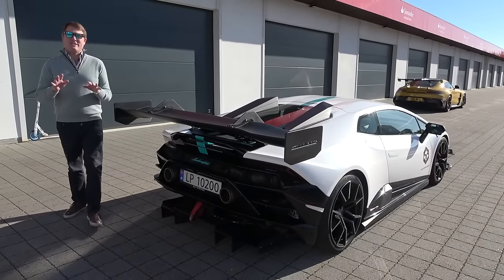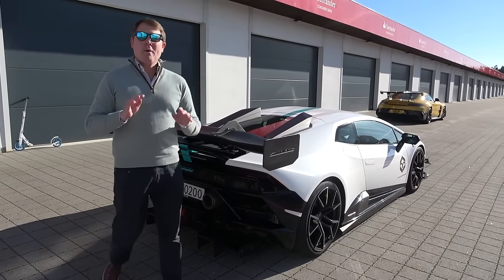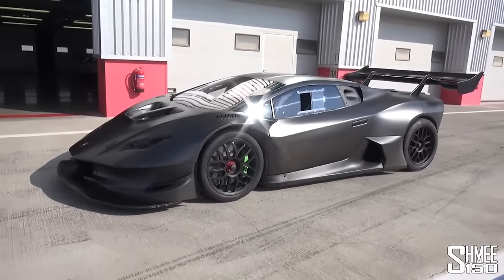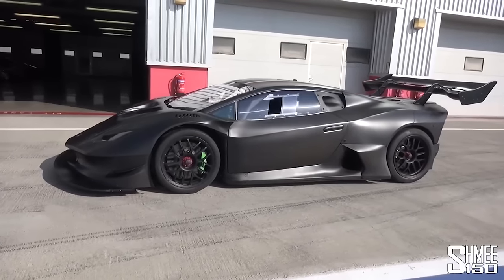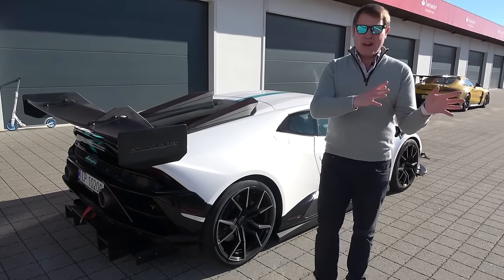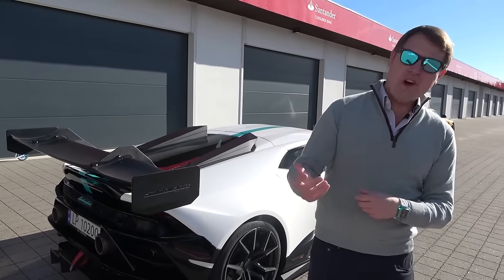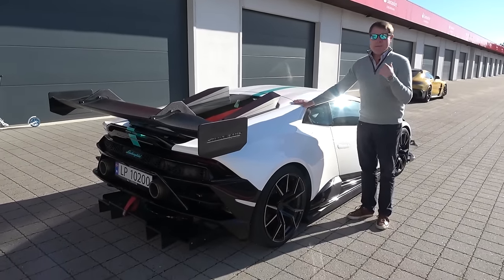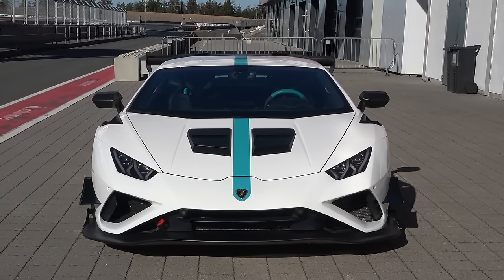My previous experience driving a Zyrus car was absolutely terrifying. I drove the LP1200, where they take a Super Trofeo race car, give it a twin-turbocharger, give it even more downforce, and it was extreme. That was at the Dubai Autodrome with my friend Ollie Webb, and safe to say that was the most intense experience I have ever had behind the wheel of a car. They then followed that up with the LP1200 Strada — Strada for road — but this is really a new car, a more manageable car, potentially. We'll find out a little bit later on.